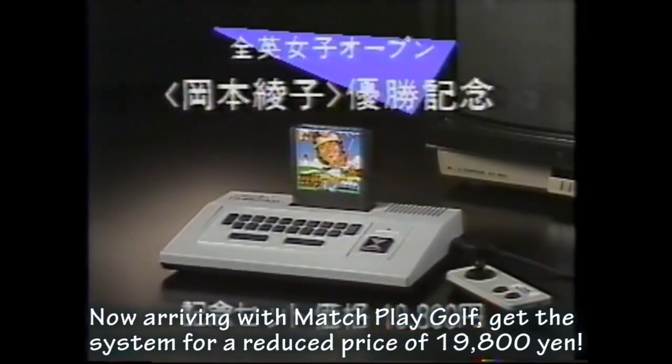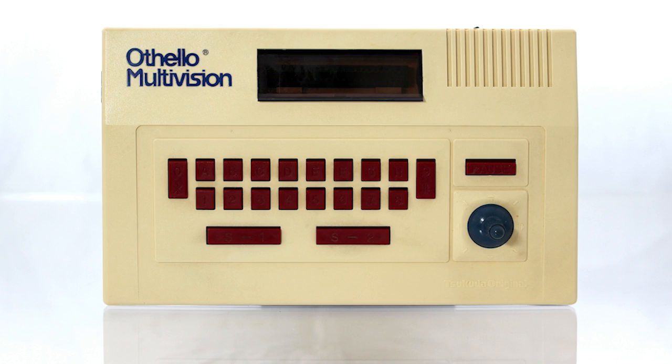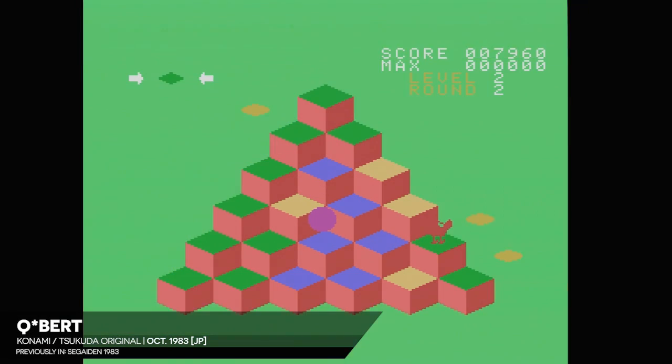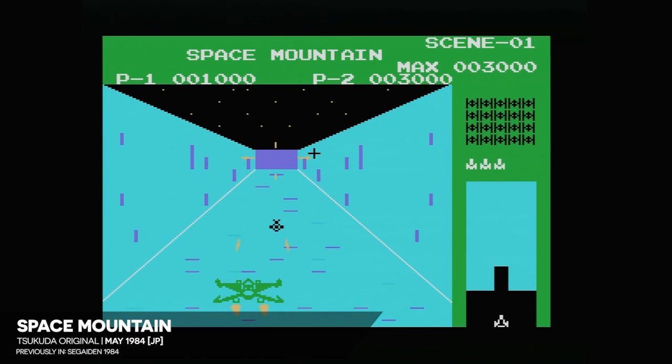Tsukuda Original came up with the Othello Multivision, the only licensed clone of Sega's original console. The Multivision shipped with an adaptation of Othello built into the hardware, and the front of the console featured 16 buttons to allow players to designate moves directly rather than using on-screen cursor controls. While Multivision and SG-1000 software offered cross-compatibility, every single one of the clone console's eight releases shipped under the Tsukuda Original name, not Sega's. It's a giant pain for collectors, given the scarcity of the system's library.